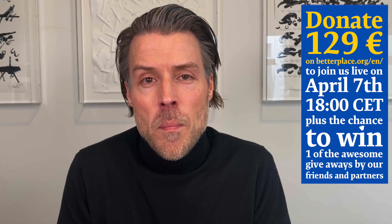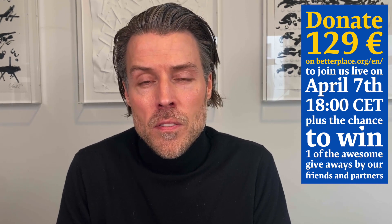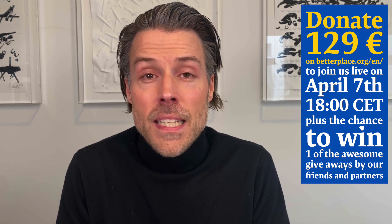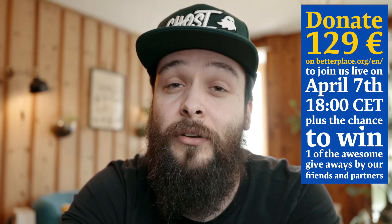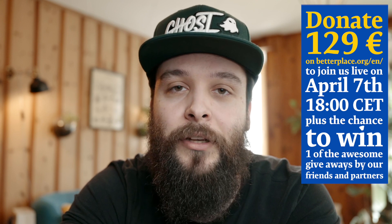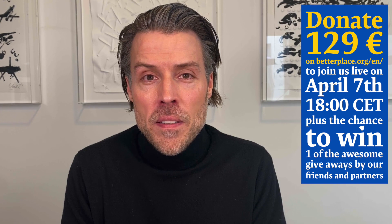But most importantly, let's not forget the main goal is to raise as much money as possible for the support of the people in Ukraine that need it the most right now. Hopefully you will be numerous and you will share this workshop with as many people as you can, even if you can't attend. We can't wait to see you. We can't wait to spend this beautiful evening together with you. We'll see you then.